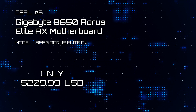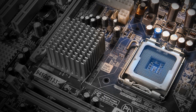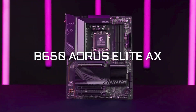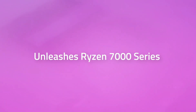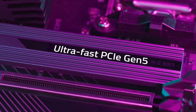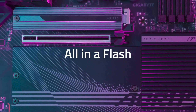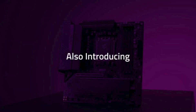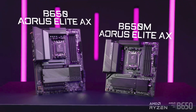Deal number six: Gigabyte B650 Aorus Elite AX Motherboard. To find a highly capable motherboard for under $200 feels like 2016 all over again. Here's the B650 Aorus Elite AX, built for the Ryzen 7000 series. Comes with enhanced thermal shrouding and the ultra-fast PCIe Gen 5 M.2 SSD connector. It supports up to DDR5-6600 MHz and has an excellent array of I/O connections. Get elite speed, power, and gaming with this Wi-Fi 6E capable motherboard.